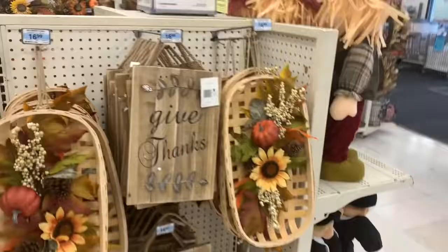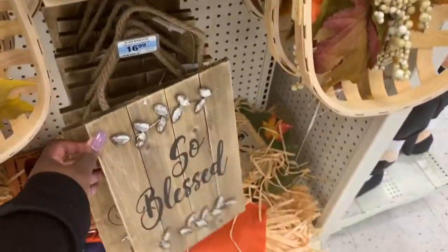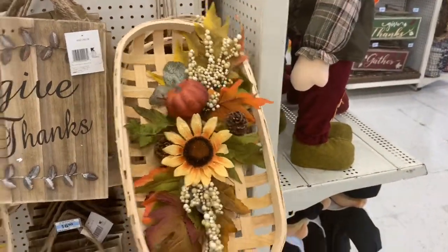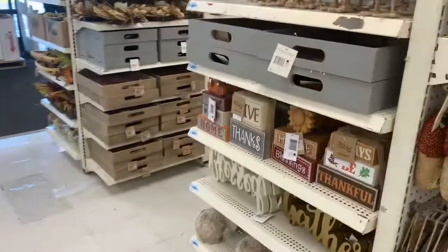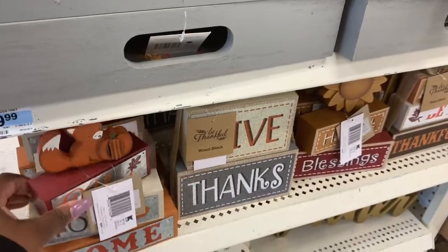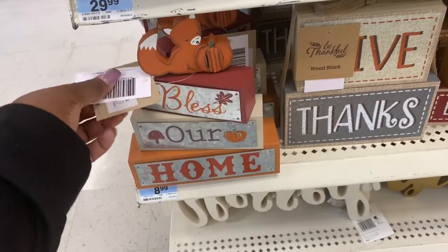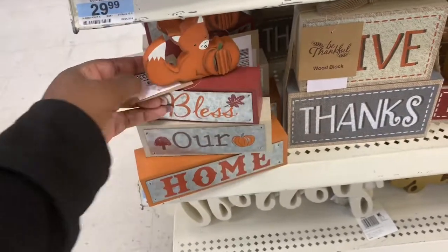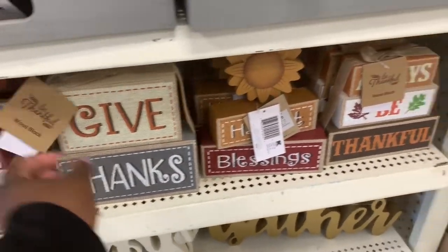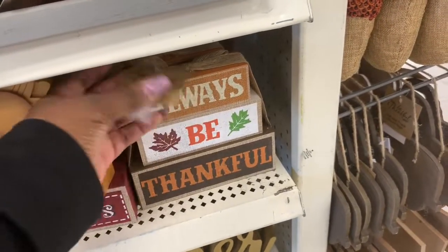Oh, this is pretty. Two signs — one says give thanks and then that one says so blessed. And then the bamboo floral, $16.99. And working over here, this is my favorite part — the little signs. These little signs are $8.99, and they're 3D. They swivel — some of them move, some don't. This one says bless our home. This one says give thanks. Harvest blessings. Always be thankful.